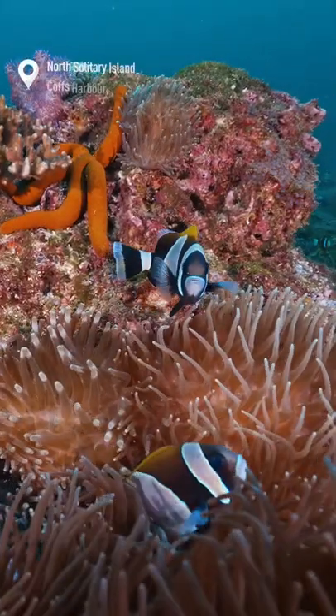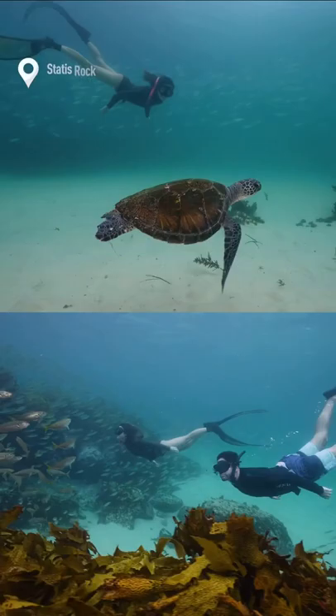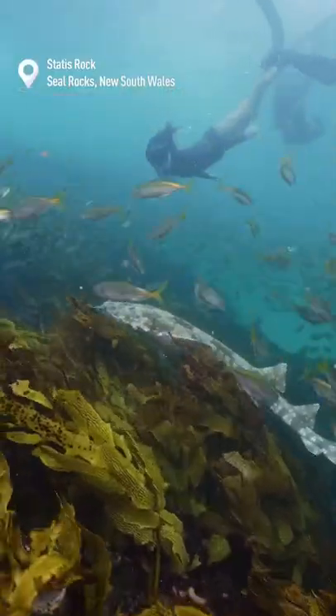Up next, marvel at the southern hemisphere's largest density of anemone fish at Anemone Bay. Continuing south, walk in right off the beach and snorkel Seal Rocks.